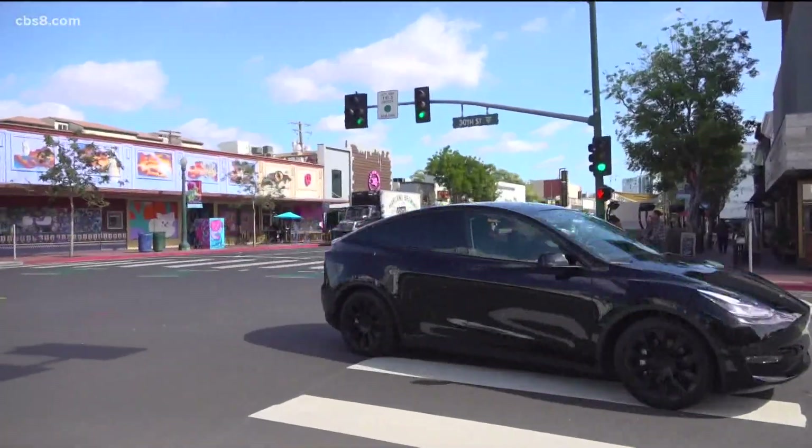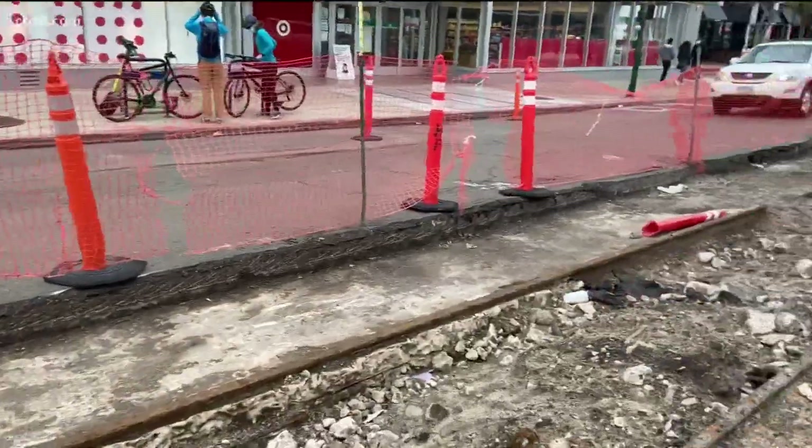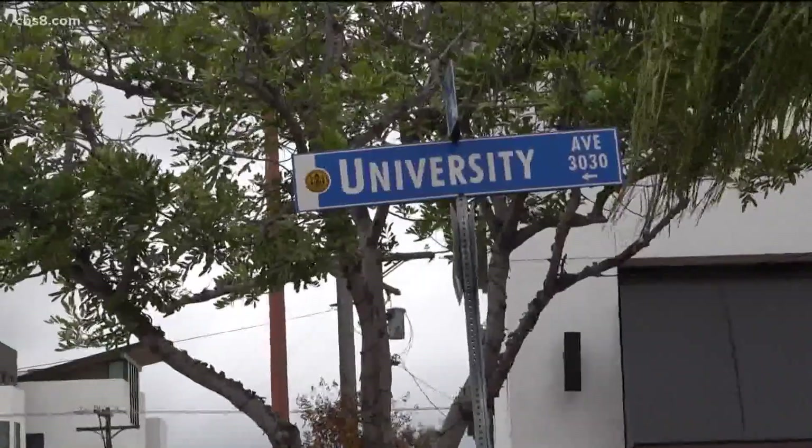If you have driven through the heart of North Park recently, you may have noticed this. It's the University Avenue Mobility Plan implementation — pedestrian-type improvements.